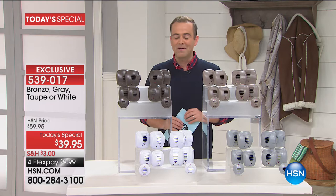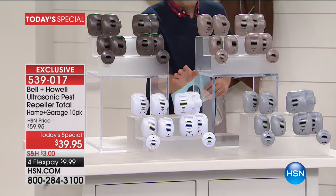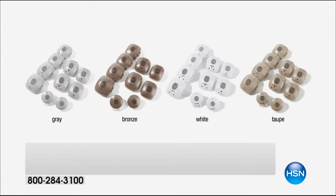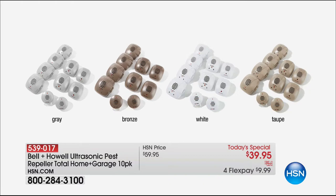Let me take you through the colors. Always the best seller is the classic white — that's what I have at home. The other option we always love is the gray. The taupe was very popular last year, but the one I'm intrigued about tonight is the bronze. There are only 2,500 of the bronze available, so I would think the bronze would sell out tonight, especially with so many of us having wooden floors at home.